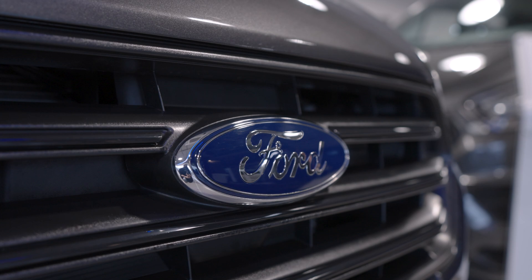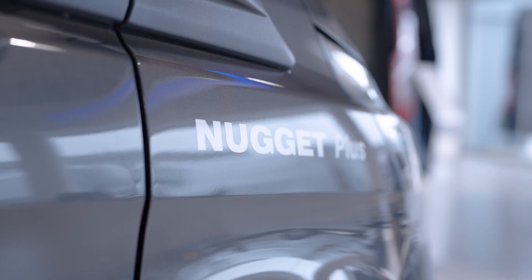Ford have taken transit conversions to a whole new level. Behind me is the Ford Transit Custom Nugget Plus. Two double beds, a fully functioning kitchen, you've got a toilet in this thing, there is so much space, and wi-fi for up to 10 devices.